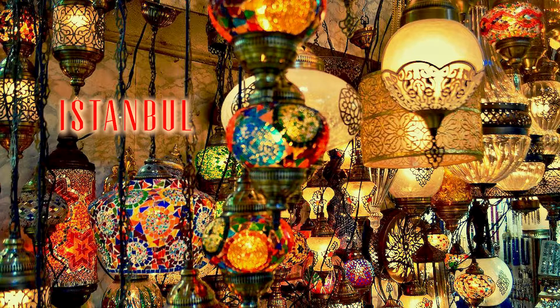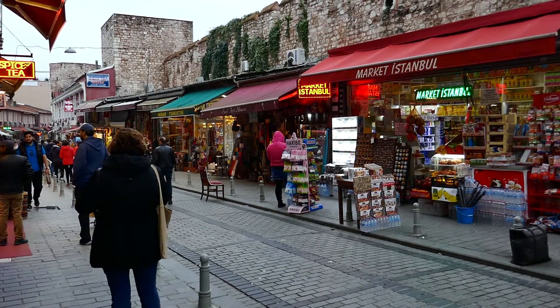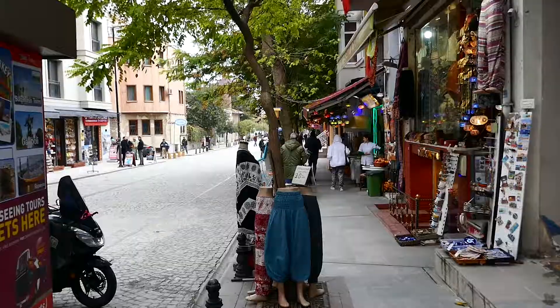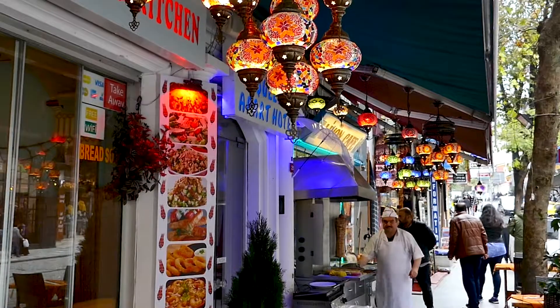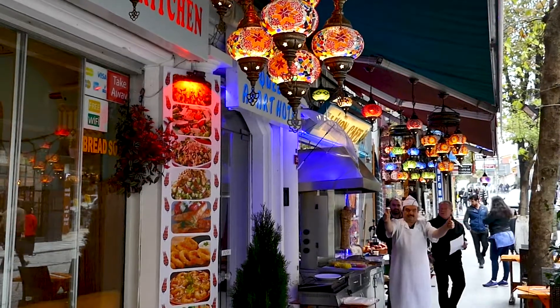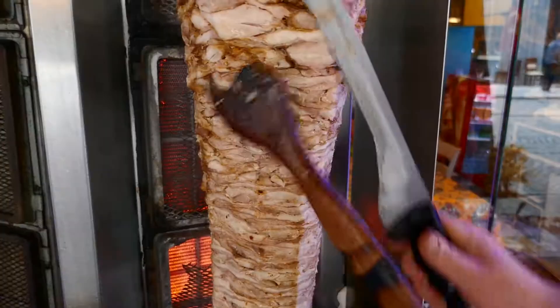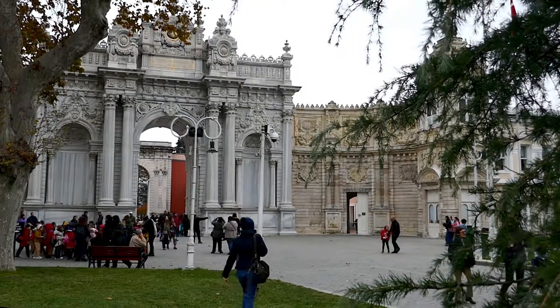On our way to Cuba, we managed a whistle-stop one and a half days in Istanbul. We walked through the fascinating streets of the old city, passing enchanting little shops every few meters. Temptation all around, but we managed to continue onto our first stop.